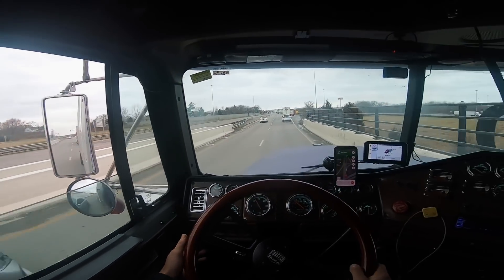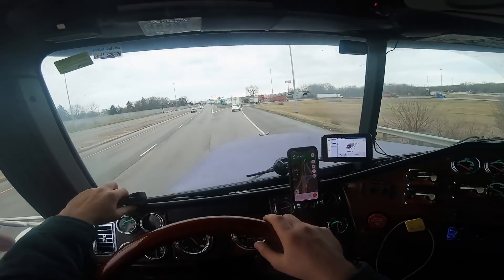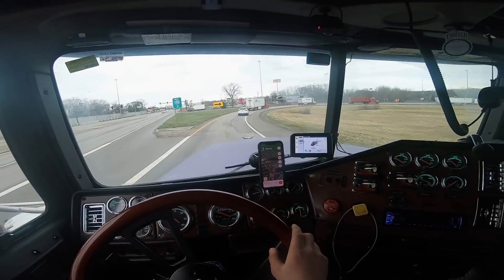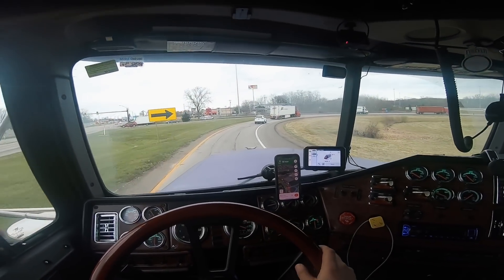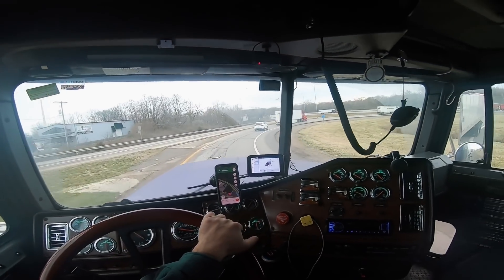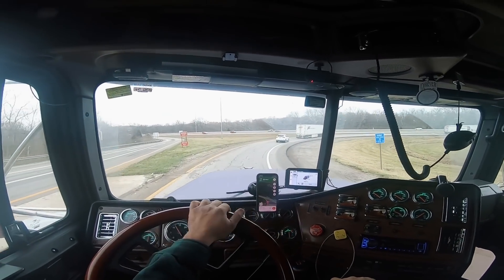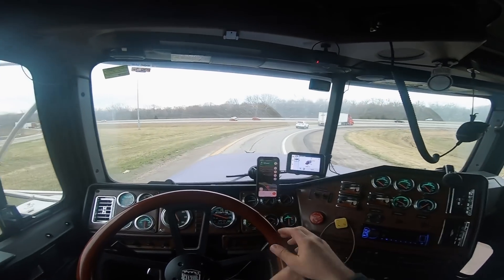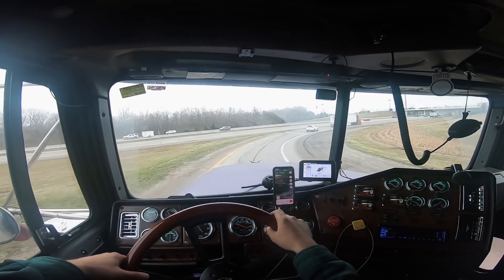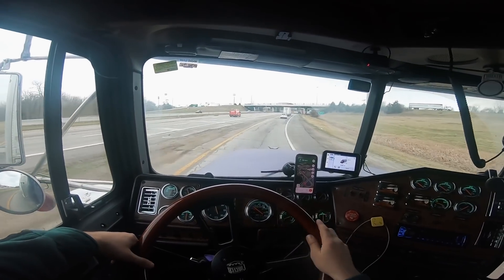For fleet trucks it makes sense - the fuel savings, plus they buy those trucks brand new and don't have issues with them, and they sell them when the warranty expires so it works out. If I owned a fleet I might get some gliders, but new trucks with good fuel economy make sense. But if you're an owner-operator looking to buy your first truck, do not buy an emissions truck with 600,000-700,000 miles - you're just looking for trouble.